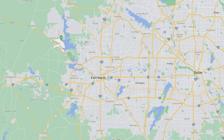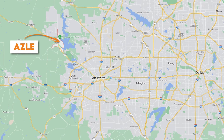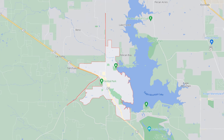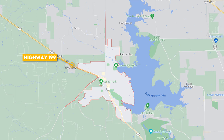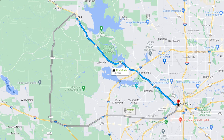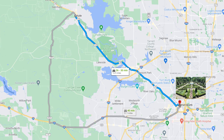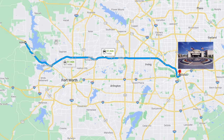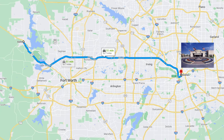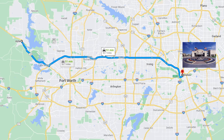It starts by finding Azul on the map. Azul is located northwest of Fort Worth and the primary road that connects Azul to the rest of the DFW Metroplex is Highway 199. If you're trying to get to Fort Worth to check out the Fort Worth Botanic Garden, it's going to take you about 30 minutes. If you need to get to Dallas to check out the George Bush Presidential Library and Museum, you're looking at about 55 minutes.